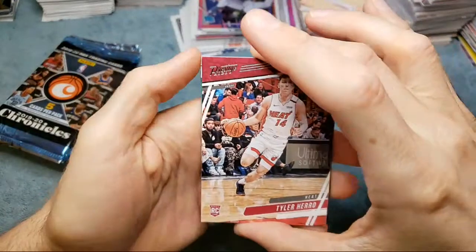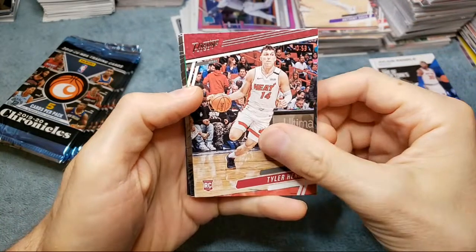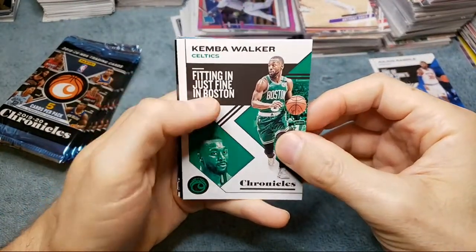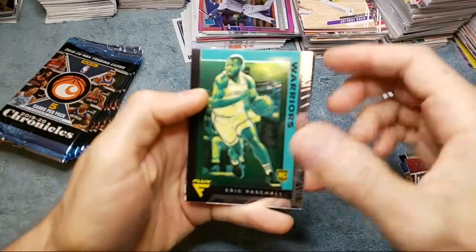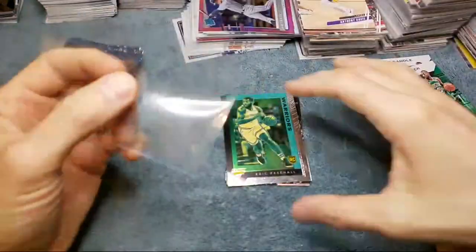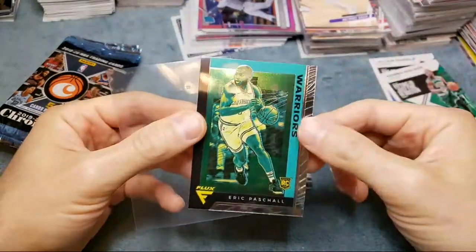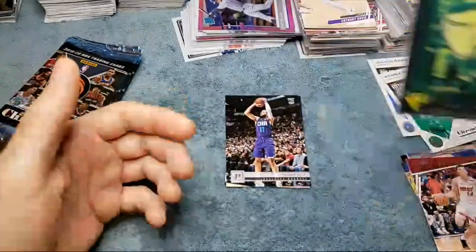Pack number two — we got a Tyler Herro and a flux card. I freaking love these flux cards, man. We got a Tyler Herro, a Kemba Walker — oh, it's got green at the top, maybe it's a John Morant. Hey, Eric Paschal — nice. I'm pretty much grading all of these because they're all good cards. I've pulled two LeBrons, some good rookies, haven't pulled the designer John Morant yet. These flux cards are awesome, I think they're a little undervalued because they are really really tough to hit.